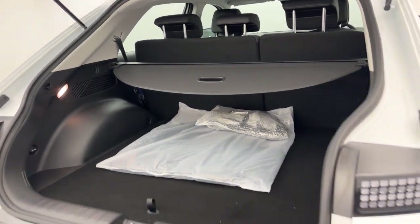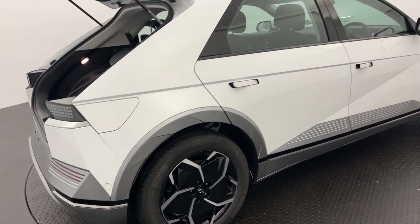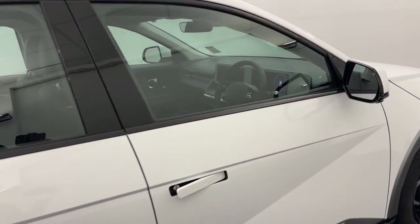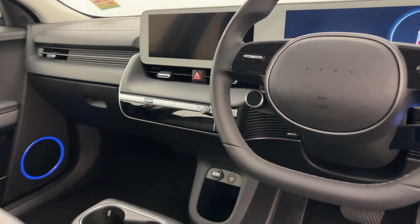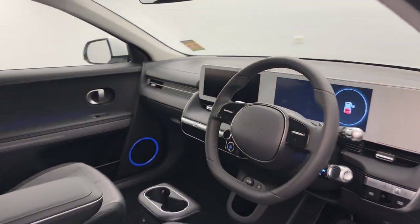Fully electric, charge cable in the rear, front and rear parking sensors. As we swing around into the front: dual colour touchscreens, electric seating, dual-zone climate, shift-by-wire, push-button start, wireless charger, and much, much more.